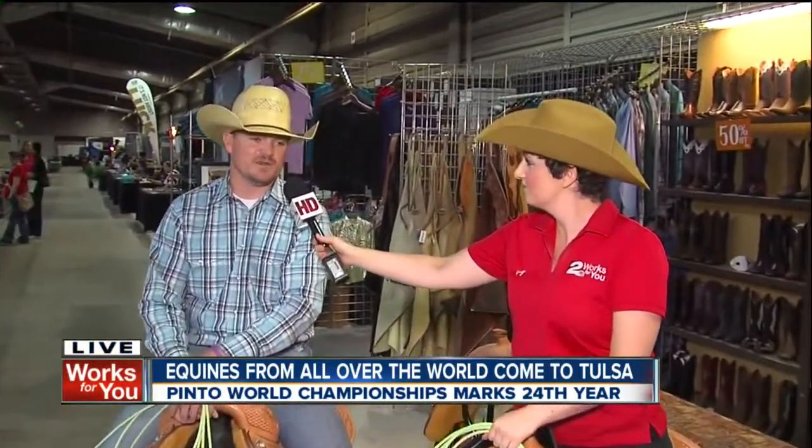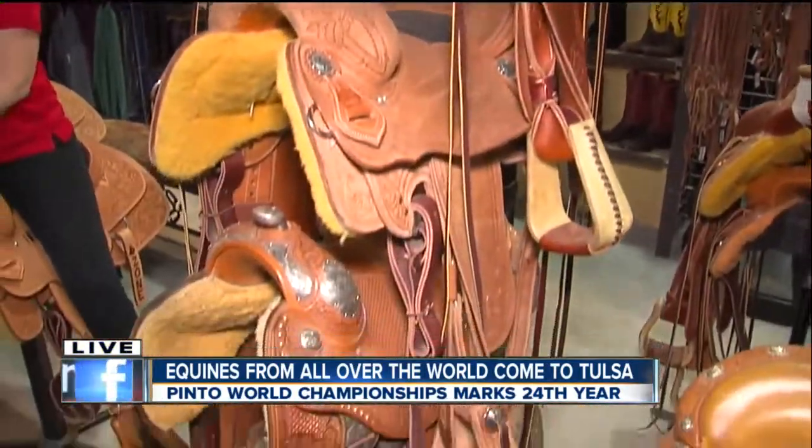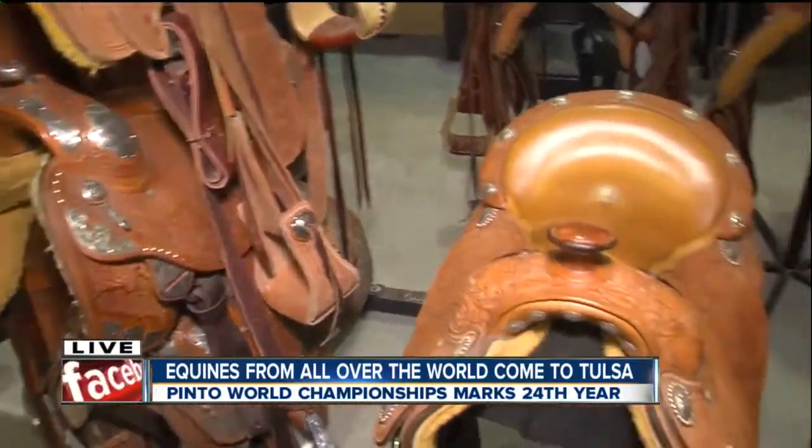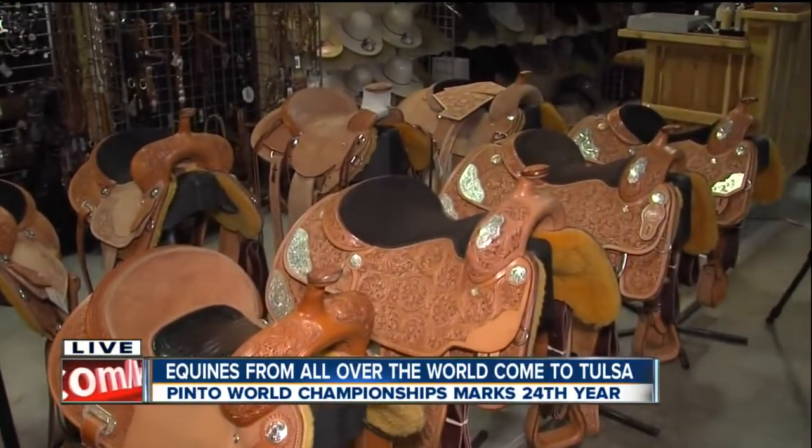Yeah, Burns Saddlery built all the trophy saddles for the Pinto Show this year, and so we've got a display here of all of our saddles, and we're excited to be here. And obviously, in addition to saddles, just some fantastic accessories as well as clothing.